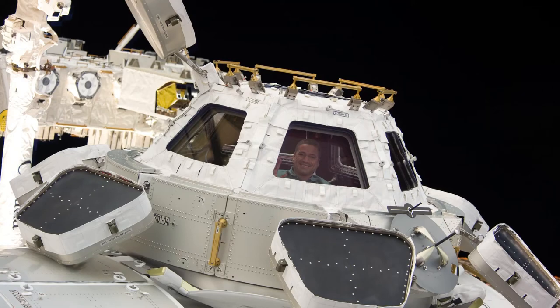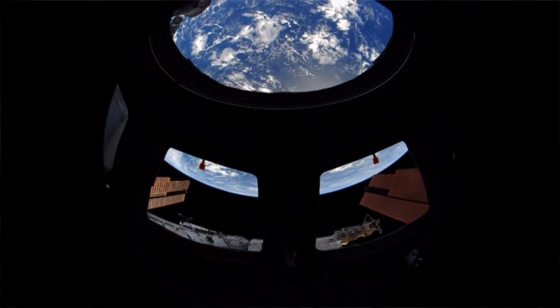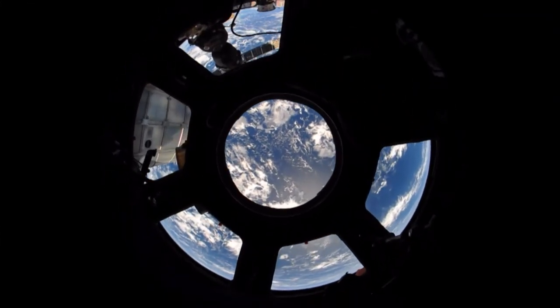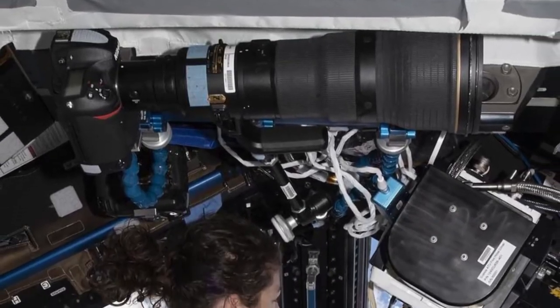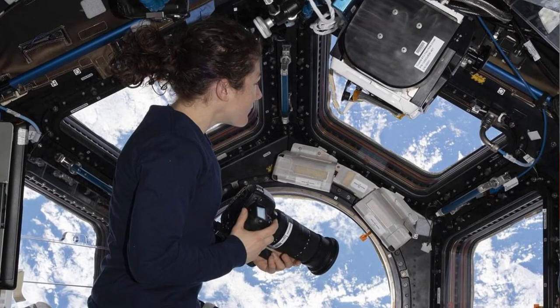Everybody's favorite window was added in 2010 — it's the cupola. I call it the window on the world. It's the only place on the space station where you can see the entire globe. Photography equipment, cameras, and lenses are staged throughout the station at the different window locations so that the equipment is readily available whenever there's a pass over something interesting and there's time to take some photography.